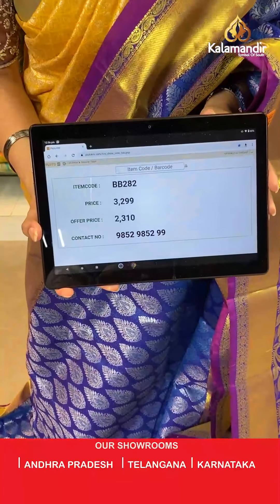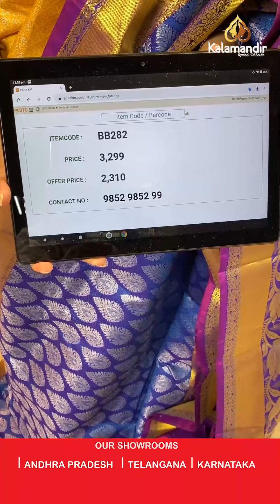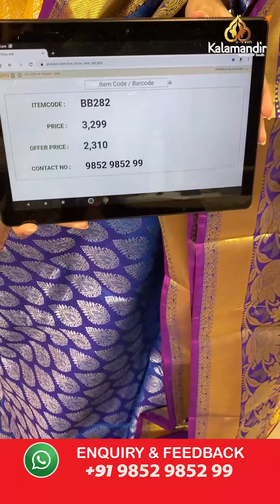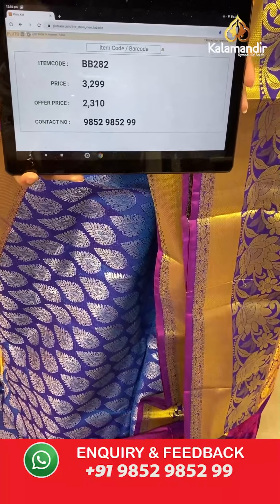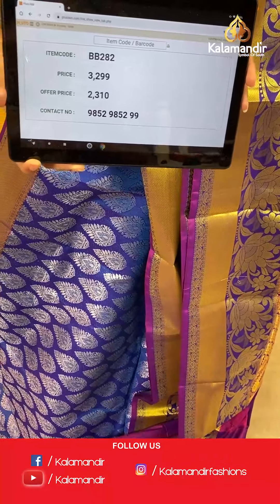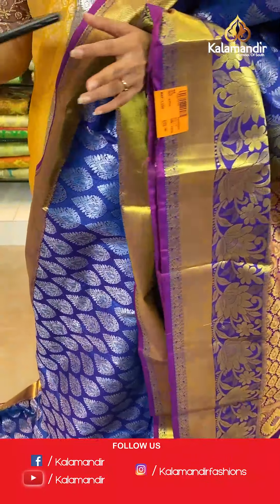Saree code is BB282, original price Rs 3,299, offer price Rs 2,310. To place an order, take a screenshot along with the saree code and send it to our WhatsApp number which is 9852985299.